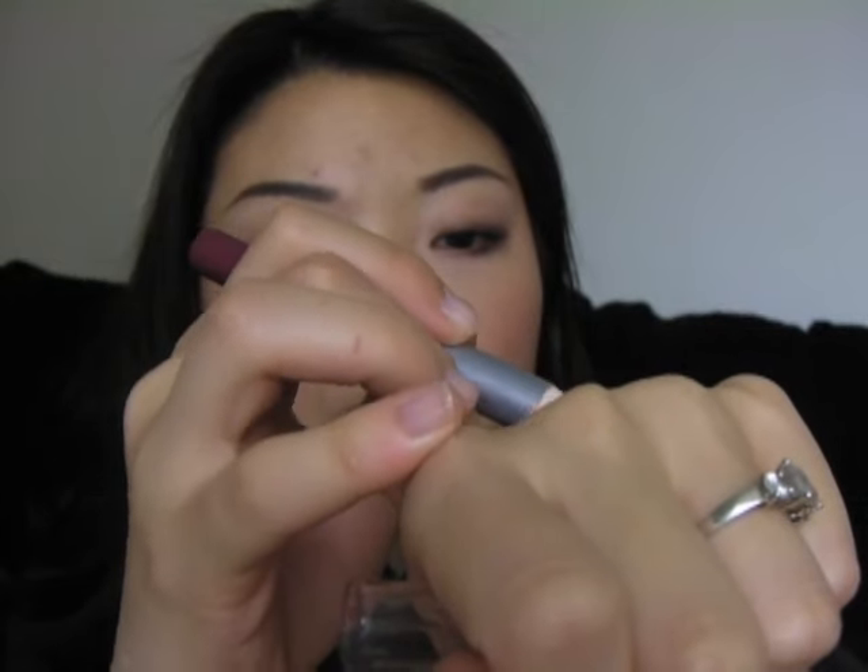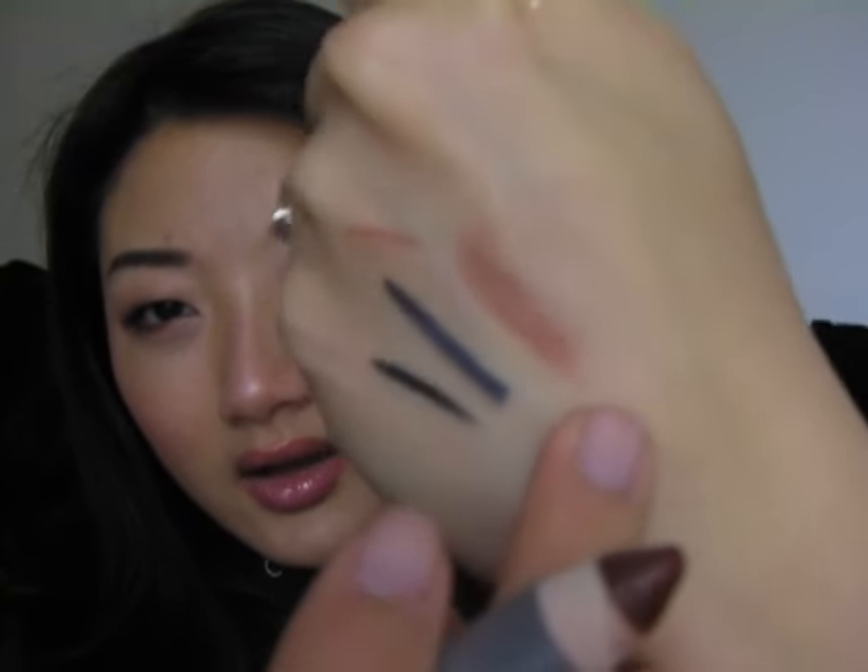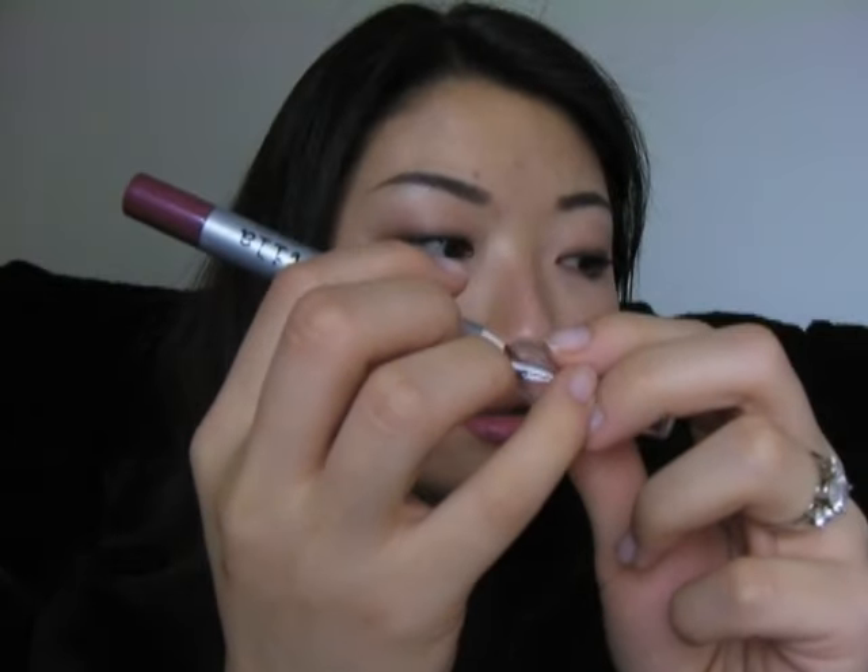Next is the Stila Lip Glaze Stick in the color Blackberry — it looks super scary but it goes on kind of sheer. It almost reminds me of Clinique Black Honey. I used it as a liner on the outer rim of my lips today just to add a little bit of definition. So if you want to add a little bit of color to your lips without making it look crazy, this is a great way to go. It's very fall/winter and it's very moisturizing. I'm not sure if Stila still makes the Lip Glaze Sticks, but you might find them in their discontinue or last call section — I got mine in a pack.